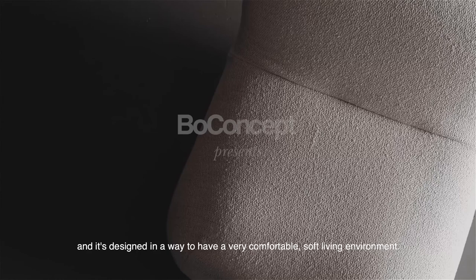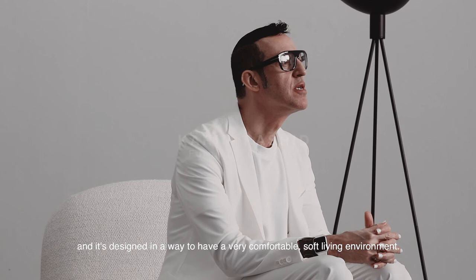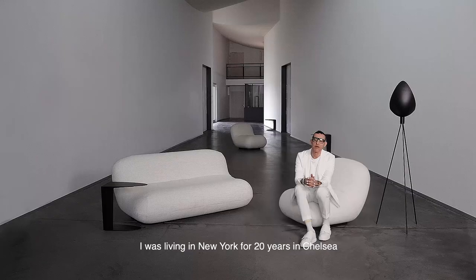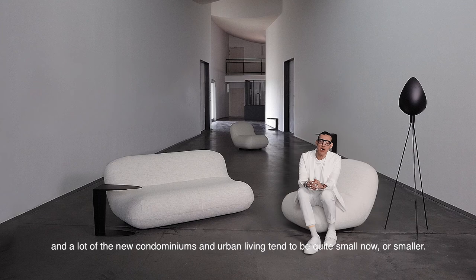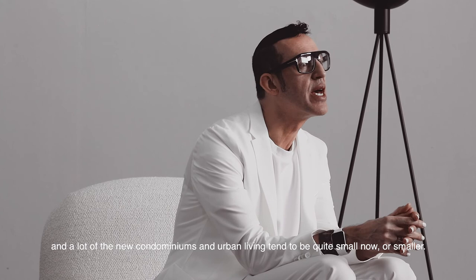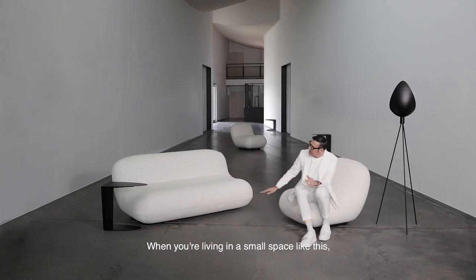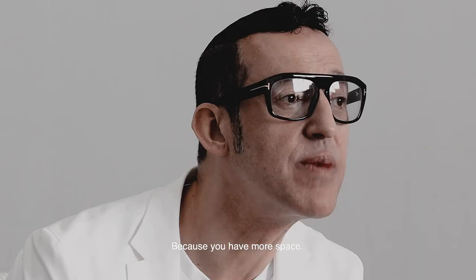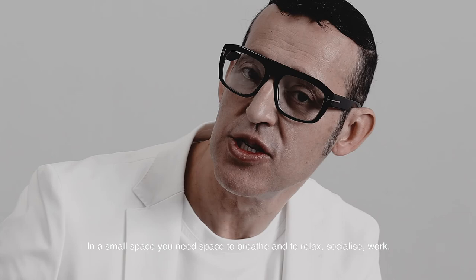This new collection is called Chelsea and it's designed to have a very comfortable and soft living environment. The name came from when I was living in New York for 20 years in Chelsea. A lot of new condominiums and urban living tend to be quite small, so when you're living in a small space, there are very few things you really need.